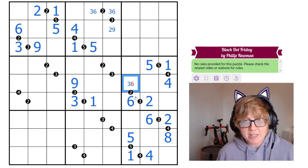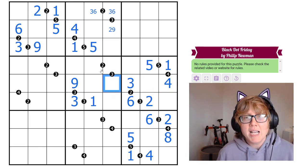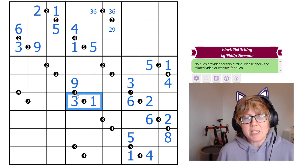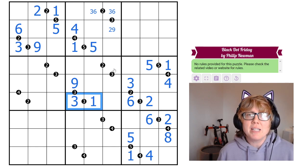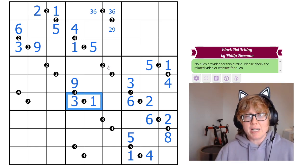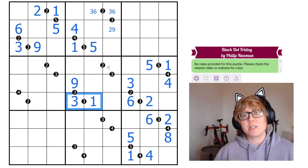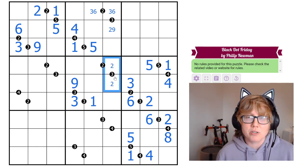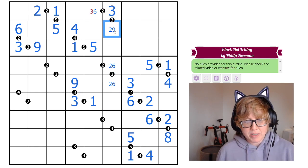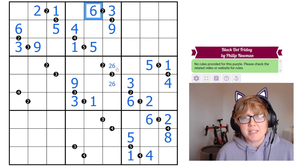That resolves one cell as 6 and another as 3. In that same region there's another 3-ratio, but we can't use 1, 3, or 9. Checking: 1 times 3 is 3 — no good; 3 times 3 is 9 — no good; so we must use 2 times 3, which is 6. The digits here are 2 and 6. That pair tells us one cell is 3 and another is 9, and a further cell resolves to 6.